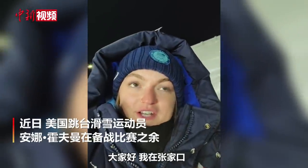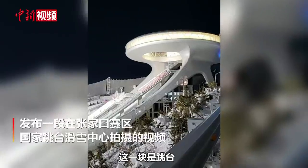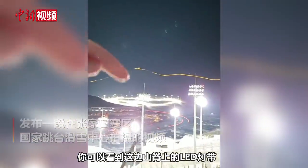Hey guys, so I'm at the ski jump in Jing Jaku, and I want to show you something kind of cool. Here's the ski jump, and as you pan over and see this LED light going across the ridgeline, that's actually the Great Wall.